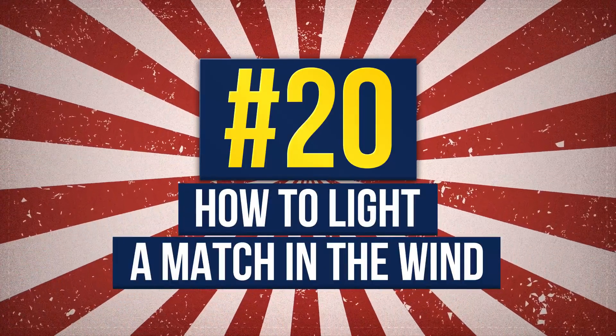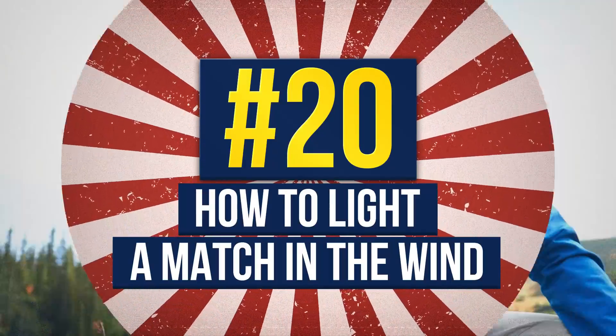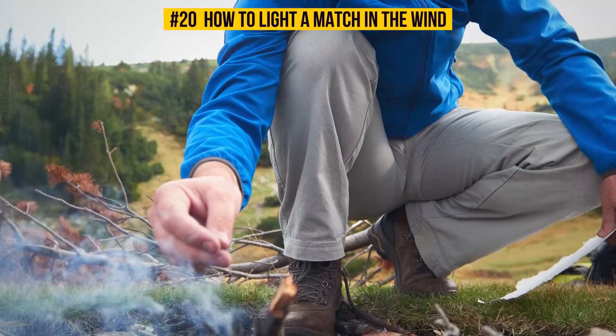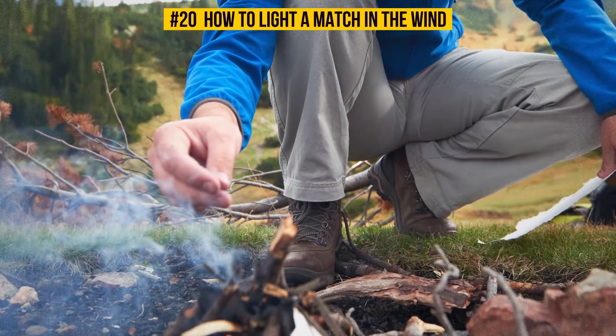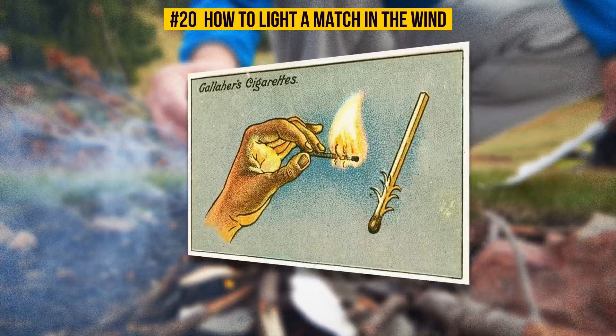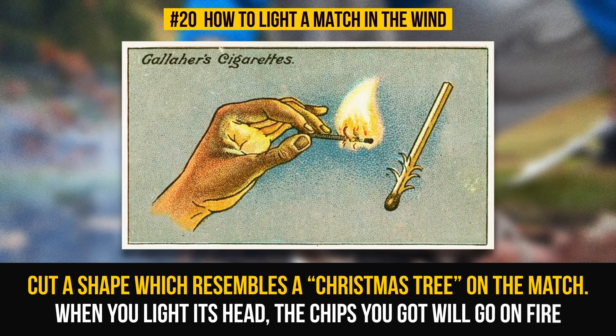Number 20: How To Light A Match In The Wind. If you've ever gone camping or tried to start a fire for a barbecue in windy weather, you know how angry you can get when the match doesn't light. Here's the trick: try to cut a shape which resembles a Christmas tree on the match. When you light its head, the chips you got will catch on fire.